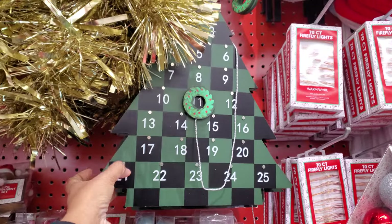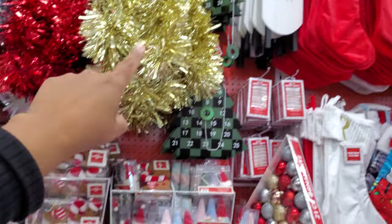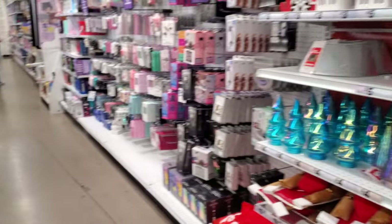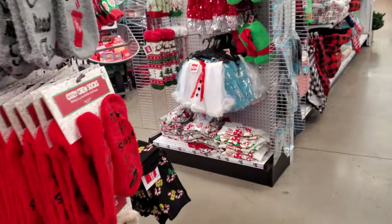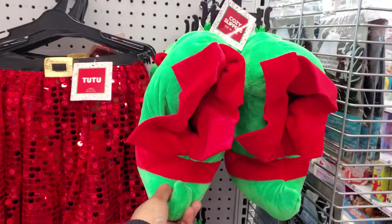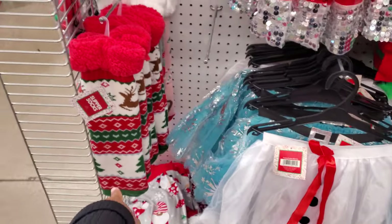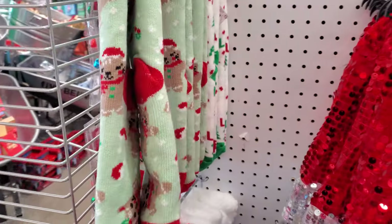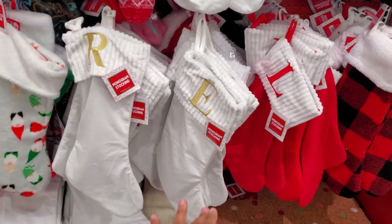I'm not too sure how much that one would be. They have the slate and a few stockings. Some more over here. We have the slippers. She could be a little snowman tutu. Socks. And the stockings — we have the gnome, a monogram.